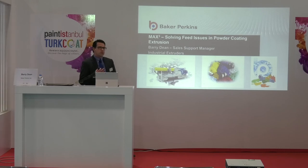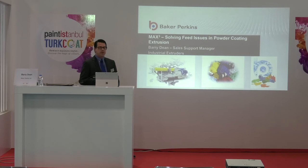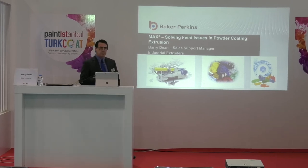Today I'm going to talk about and introduce Baker Perkins' new latest development in powder coating extrusion, the MAX 3 feed system. With my experience on the powder coating extruders, I've seen time and time again the feed issues this Baker Perkins feed system solves.